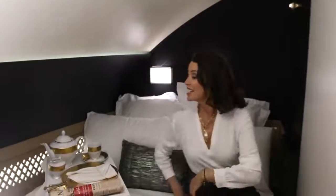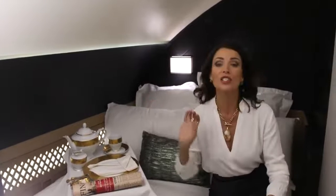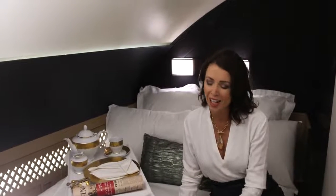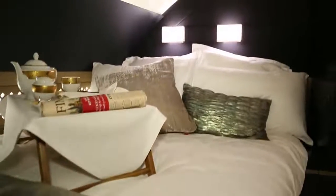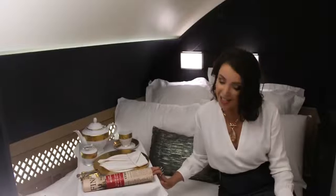This is your double bed. There's a selection of pillows, Egyptian cotton sheets, and a natural fibre mattress. And after a fantastic sleep, your butler will bring you breakfast in bed. This is the ultimate luxury above the clouds.